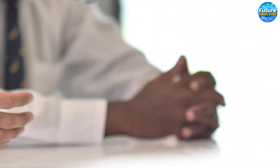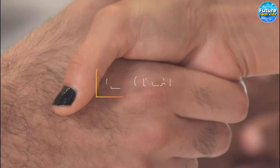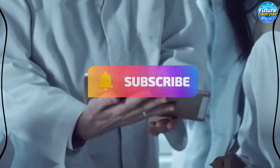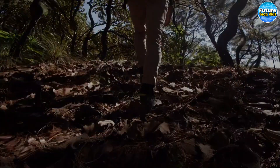We appreciate you choosing to join us here on Future Tech Vids. Remember to show your appreciation by giving us a thumbs up, sharing our content with your friends, and subscribing to our channel. Be sure to tap that notification bell to remain informed about our latest updates. We can't wait to catch up with you on our next video.